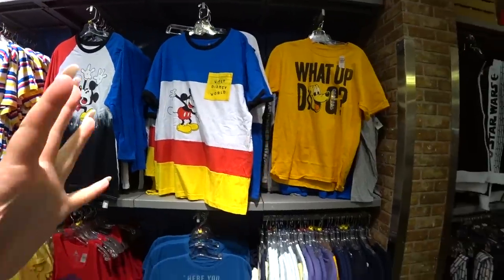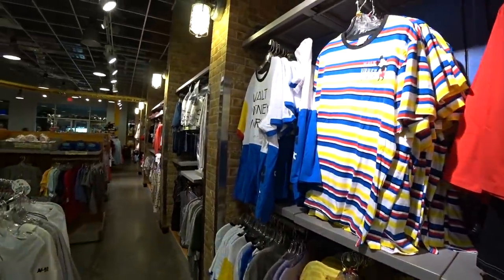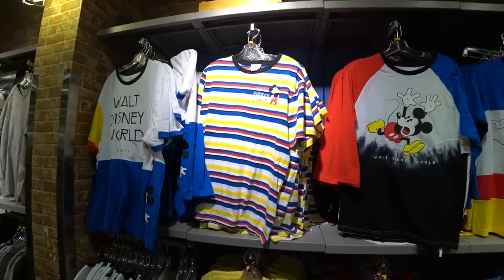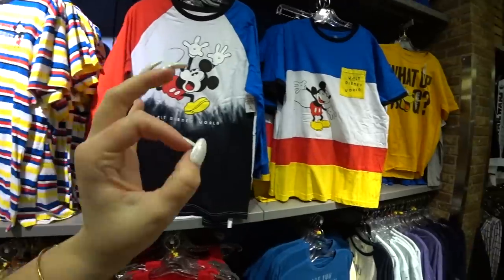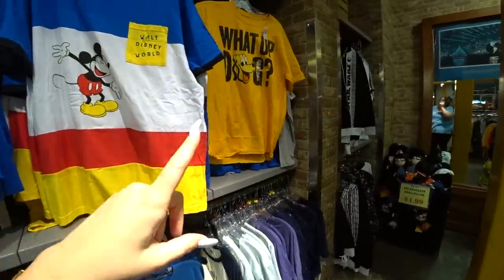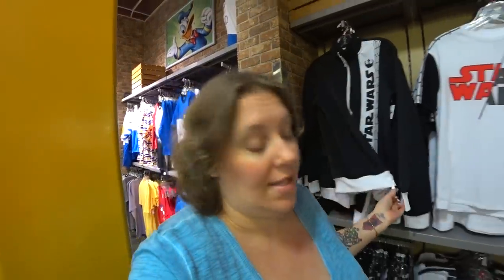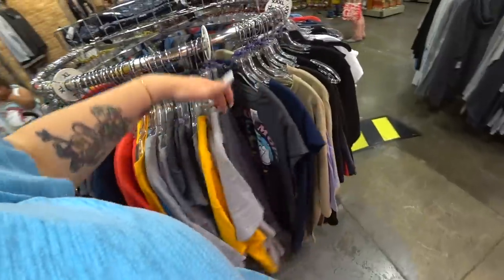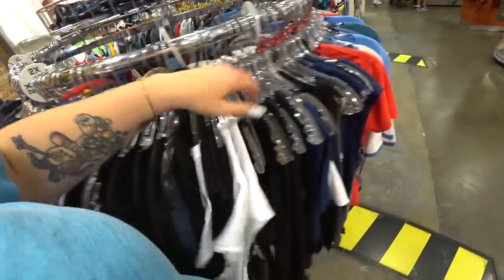They buy the stuff and put it in their store. To buy this stuff yourself, go to Facebook — there's a link in my description that says Facebook group. Click on that, ask to join the group, answer the questions, and wait to get in. Then ask to be activated on the website where you can purchase items. A lot of the stuff I show every week is still in their store.